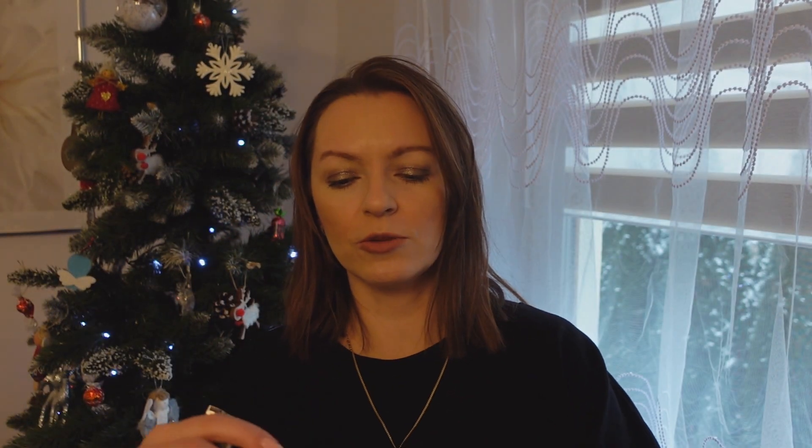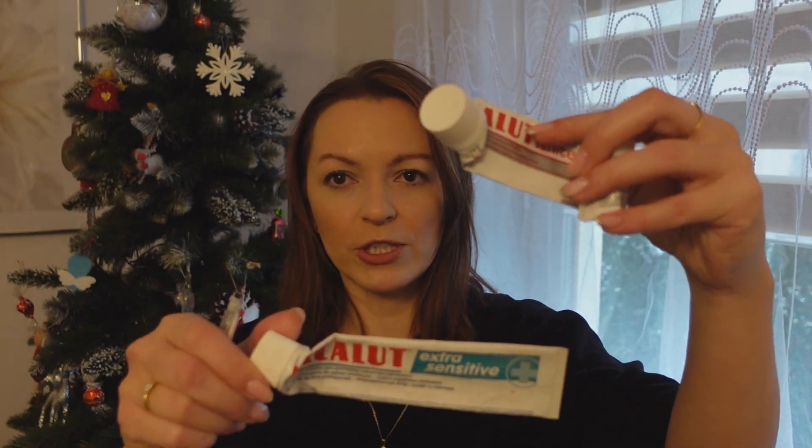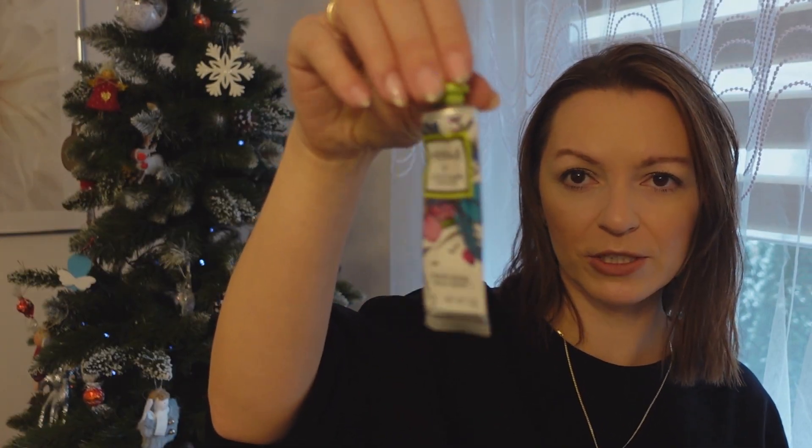I ostatnie już rzeczy. Tutaj jest pasta Laka Lut – najczęściej właśnie takiej używamy i jest fajna. I kremik do rąk z L'Occitane – fajny zapach, konsystencja gęsta. Dłonie po wysmarowaniu długo pachną. L'Occitane to jest, moim zdaniem, jedna z fajniejszych firm z kosmetykami.